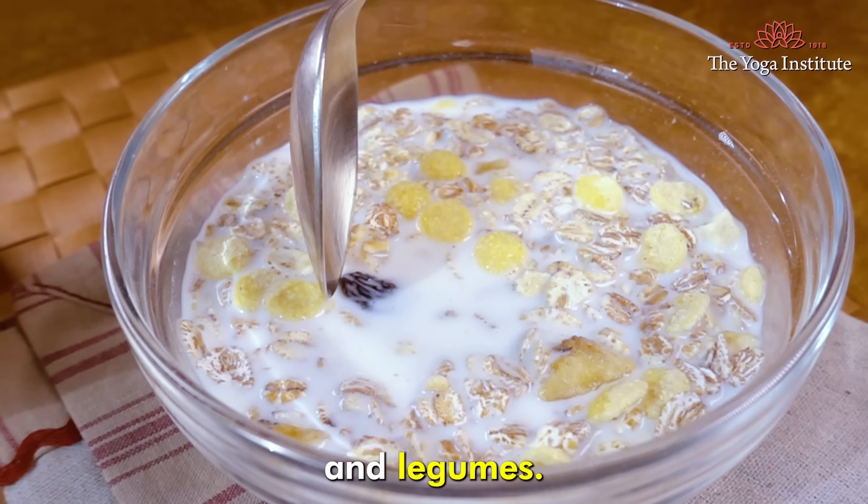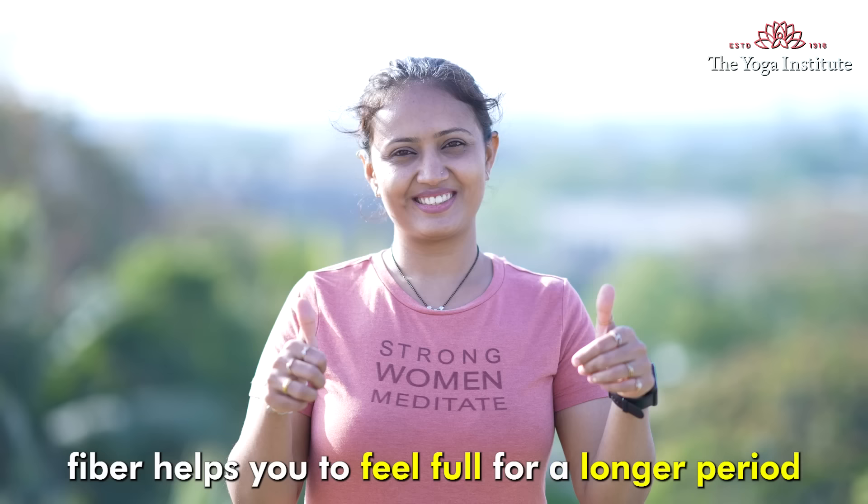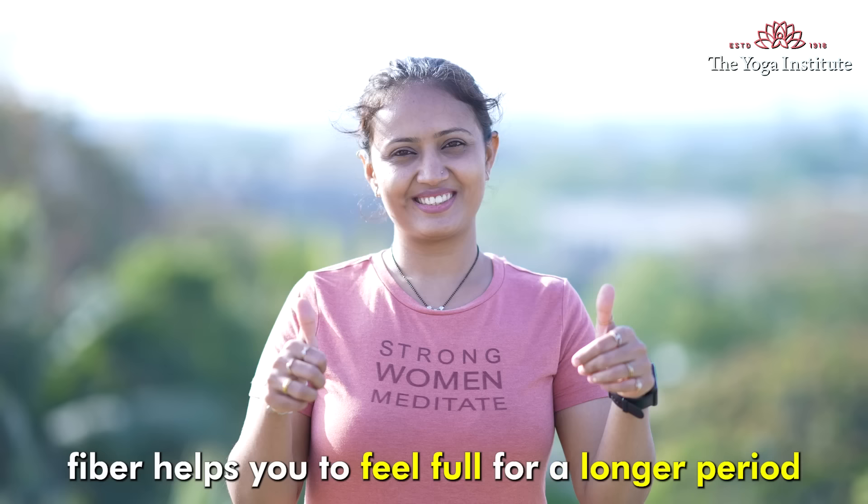Eat plenty of fiber-rich foods such as fruits, vegetables, whole grains, and legumes in your daily diet. Fiber helps you feel full for a longer period and supports healthy digestion.